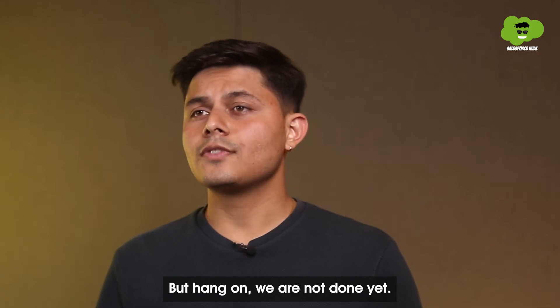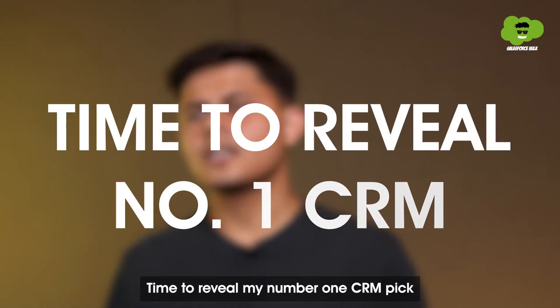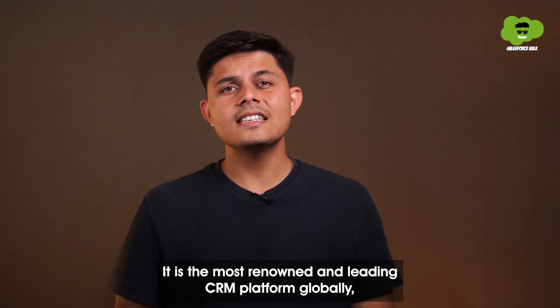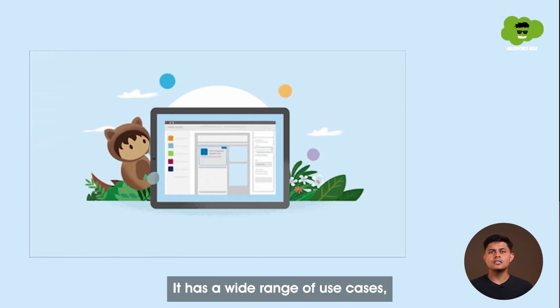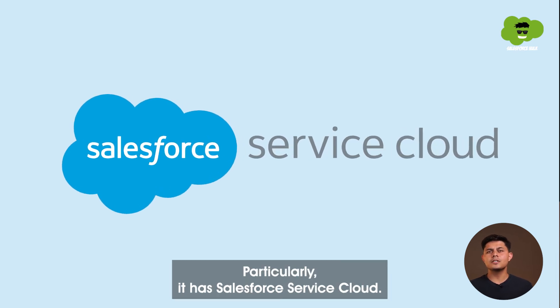But hang on, we are not done yet. Time to reveal my number one CRM pick — the one that I personally recommend to all of you: Salesforce. It is the most renowned and leading CRM platform globally, known for its customization and deep integration capabilities. It has a wide range of use cases, making it one of the most favorable out of all. For customer service particularly, it has Salesforce Service Cloud.